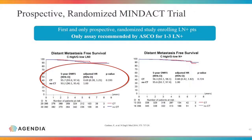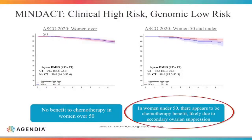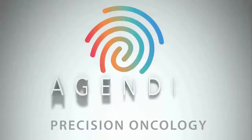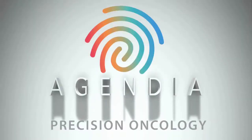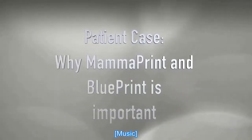In the MINDACT trial, event-free survival in patients treated with chemotherapy was around 95.7% versus 93.2% in individuals not treated with cytotoxic chemotherapy — results that were not significantly different. More recent data has shown a possible small benefit in women under 50 who undergo chemotherapy, even in the low-risk group, probably due to ovarian suppression — but this benefit is only about 2% and is not significantly high.